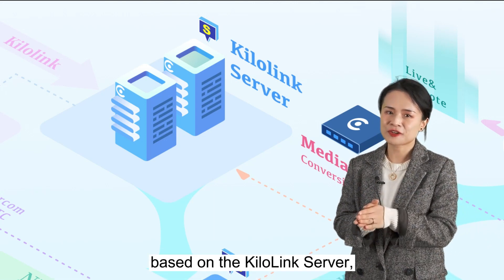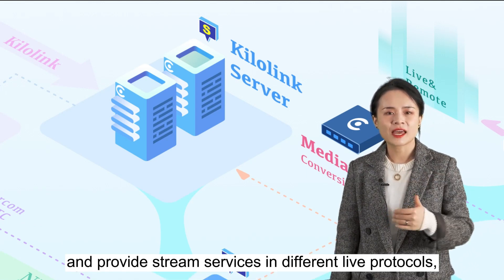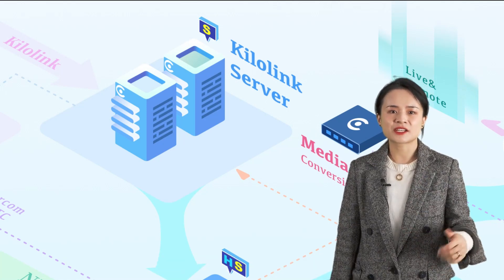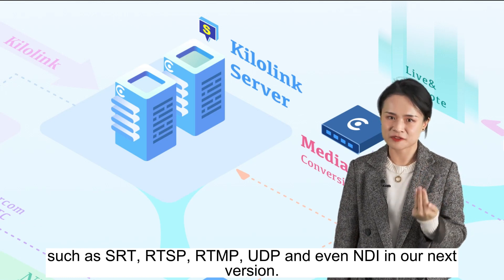Also, based on the KiloLink server, you can manage all the video sources taken in by the encoders, conduct port forwarding, and provide stream services in different live protocols such as SRT, RTSP, RTMP, UDP, and even NDI in our next version.